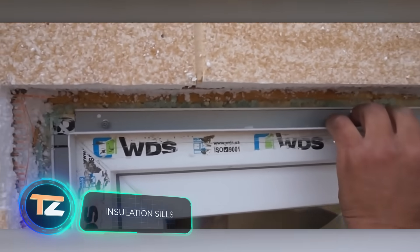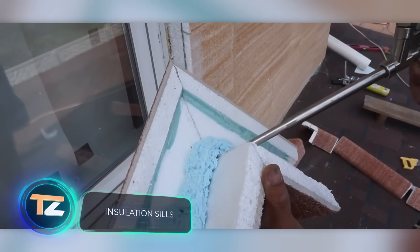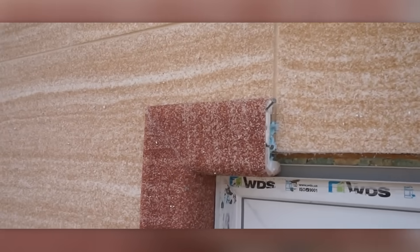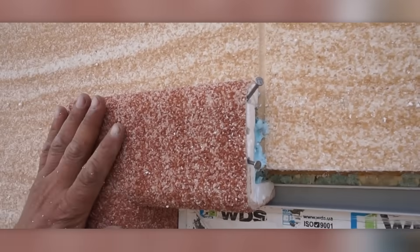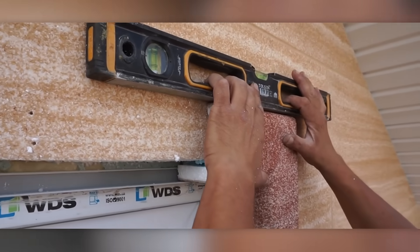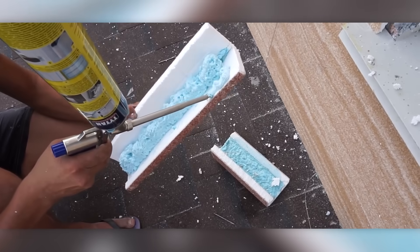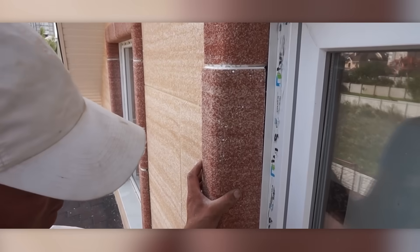When installing windows, not everyone thinks about insulating them from the outside. Spray foam is great but deteriorates over time, causing the window to let in the cold. The solution is these ready-made insulation sills — easy to install even on your own. All you need to do is watch the tutorial video, do a little preparation, and the problem is solved. You don't even need to paint, plaster, or perform other complicated operations.